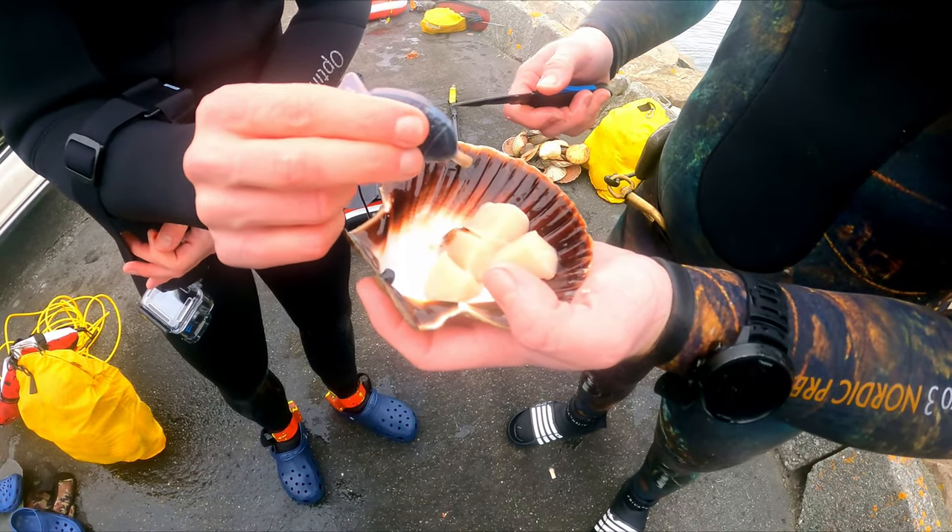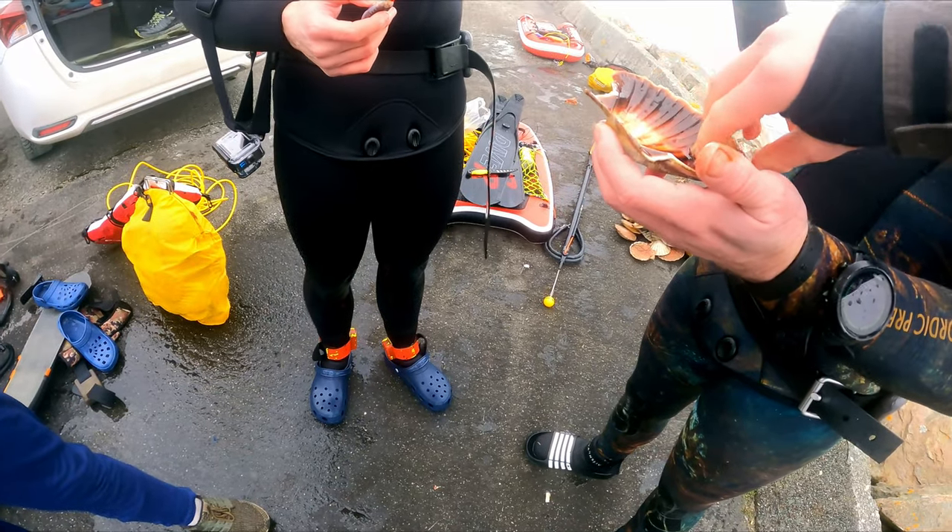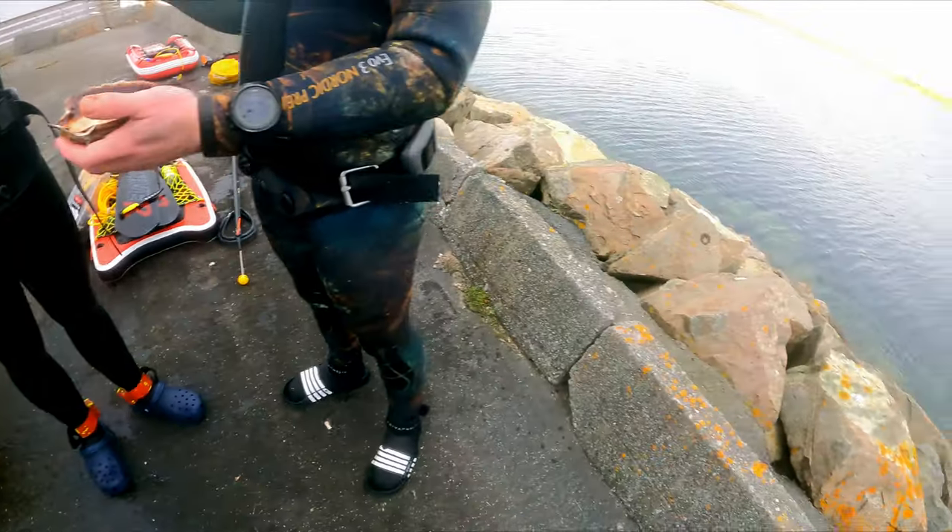And another bonus with scallops — if you ever forget to bring lunch on a dive, they make perfect sashimi. Especially with a little bit of soy sauce.